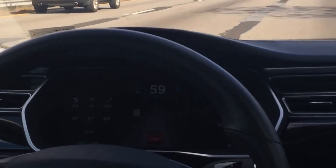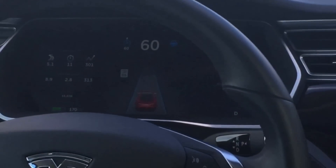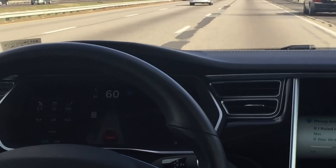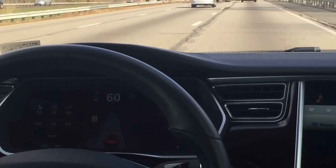So right now the system is seeing both lines, and that's what we're looking at on the middle screen. I'll let you know if and when a line disappears and show you exactly what happens.